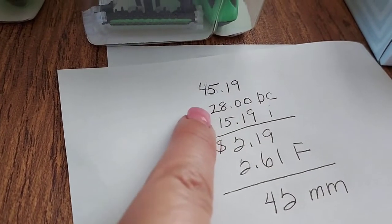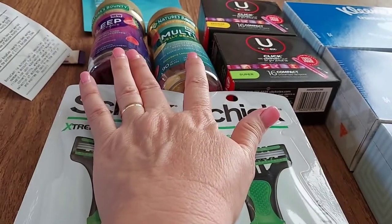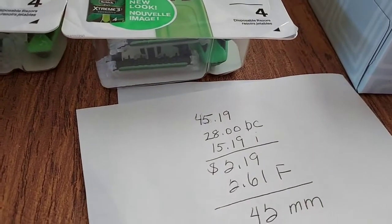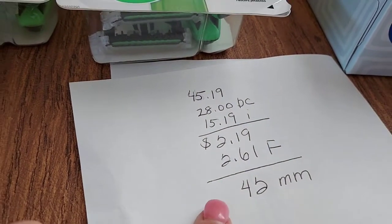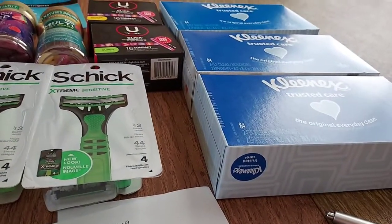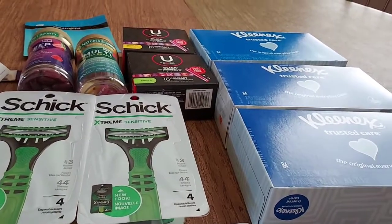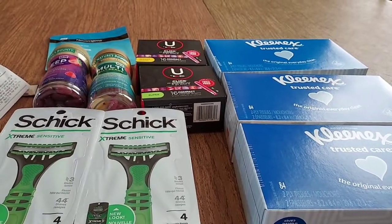So $45.19 including tax. I got $28 back in bonus cash. I got $15.19 for my Ibotta: $14.99 for the vitamins, $10 any vitamins, $10 any sleep product. And then I got $2.61 back from Fetch. So it makes everything, including tax which was $3.75, a $0.42 money maker. And to get three boxes of Kleenex for a $0.42 money maker — I am all about that. I'm very, very excited for that because that might last us a couple of weeks.